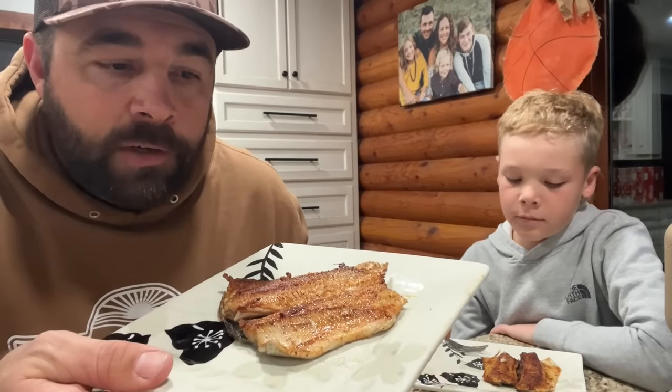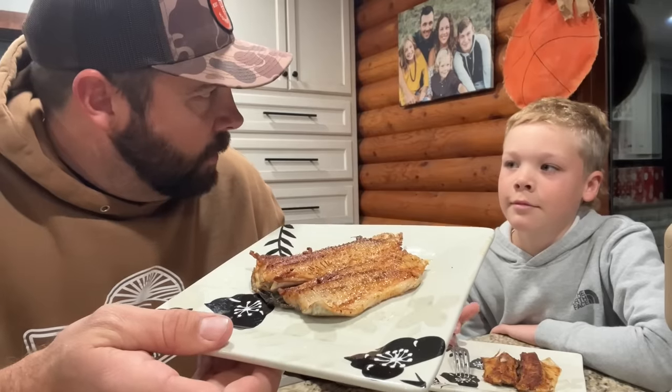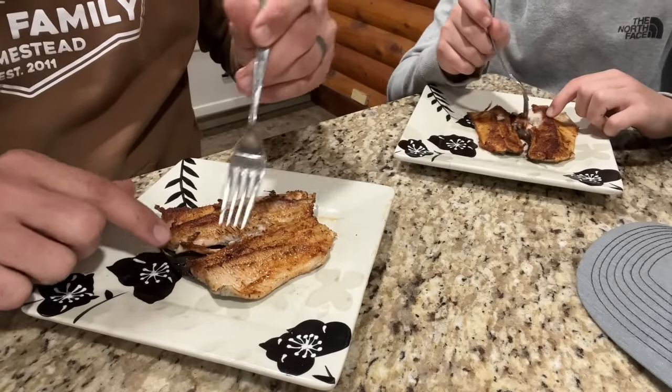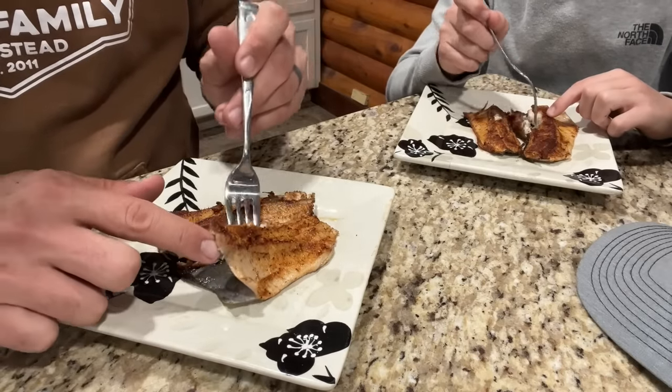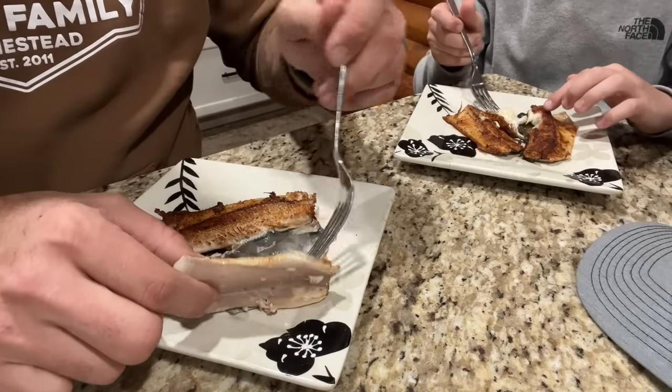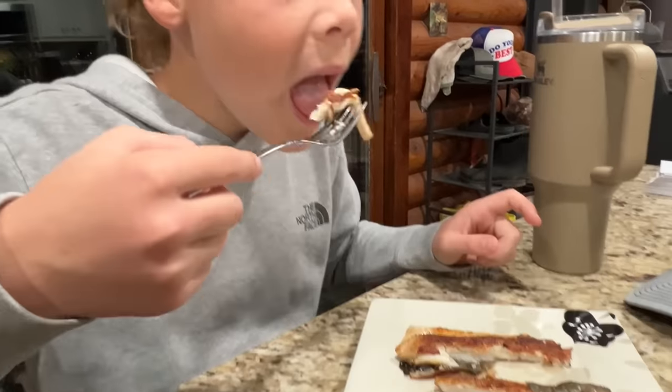Since we didn't have a whole stringer full of fish, we're obviously not having a big fish fry. It's a good thing today's video was sponsored by Good Chop and we got a box full of meat. These little trout are very tasty. There are a lot of bones, so you have to be careful and work your way around them, but it's a very delicious white flaky meat. We cooked these skin on and it will literally just peel right off. Look at that — that entire piece of fish just peeled right off the skin.